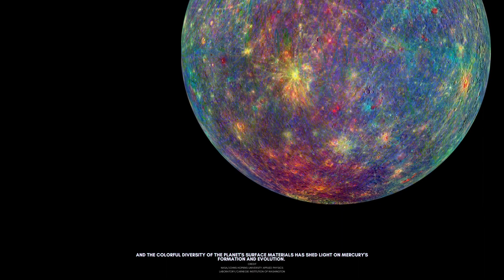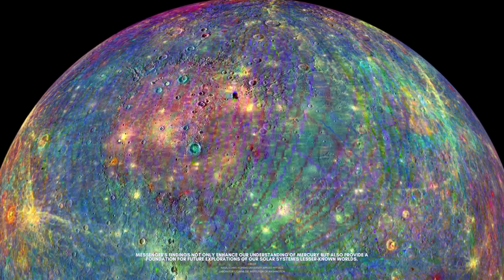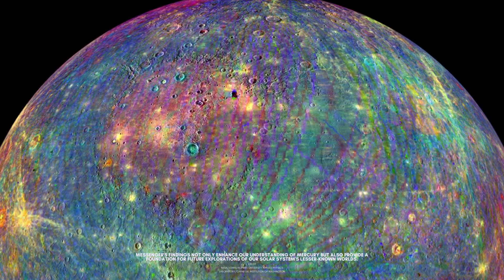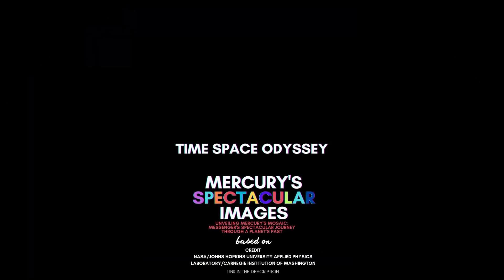MESSENGER's findings not only enhance our understanding of Mercury, but also provide a foundation for future explorations of our solar system's lesser-known worlds.